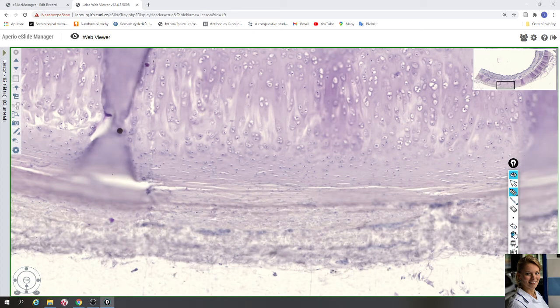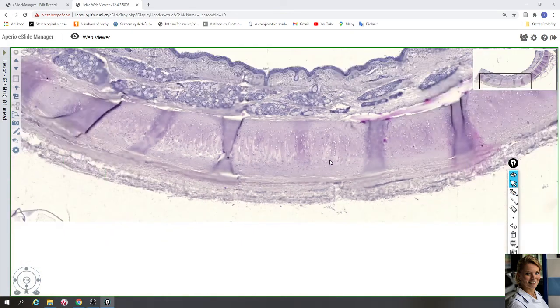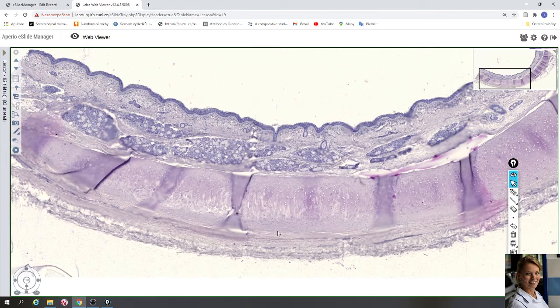The trachea is composed of the mucosa, hyaline cartilage, and adventitia. The mucosa is covered by pseudostratified ciliated columnar epithelium with goblet cells. In the lamina propria there are seromucous glands and connective tissue. Hyaline cartilage has a perichondrium surrounded by hyaline matrix, and adventitia surrounds the outer wall.